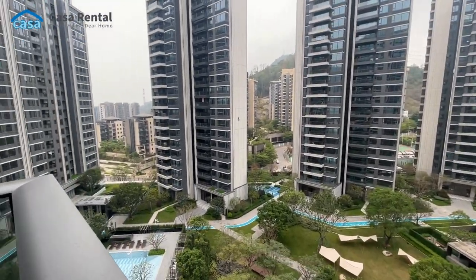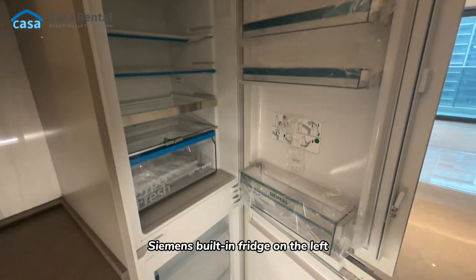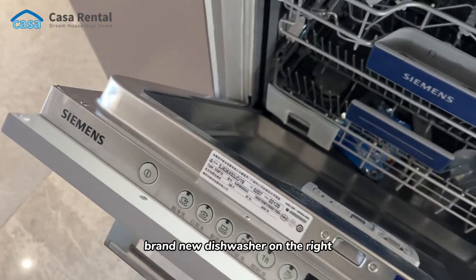Neat and considerate design in the kitchen — a Siemens built-in fridge on the left and a brand new dishwasher on the right.